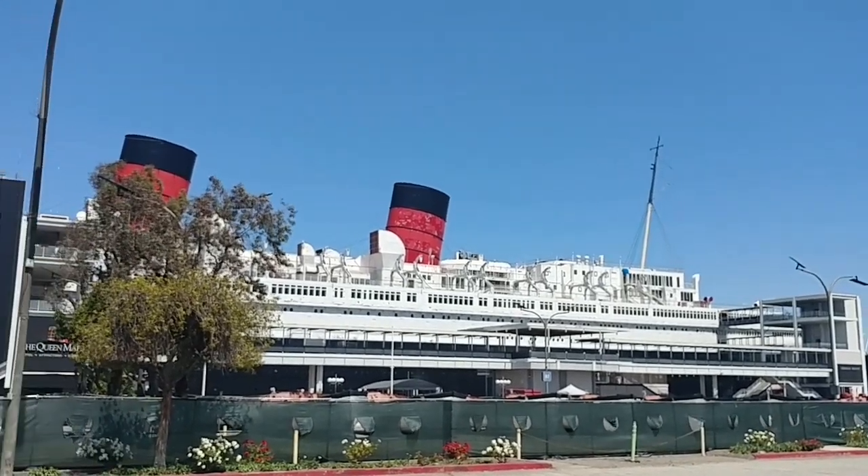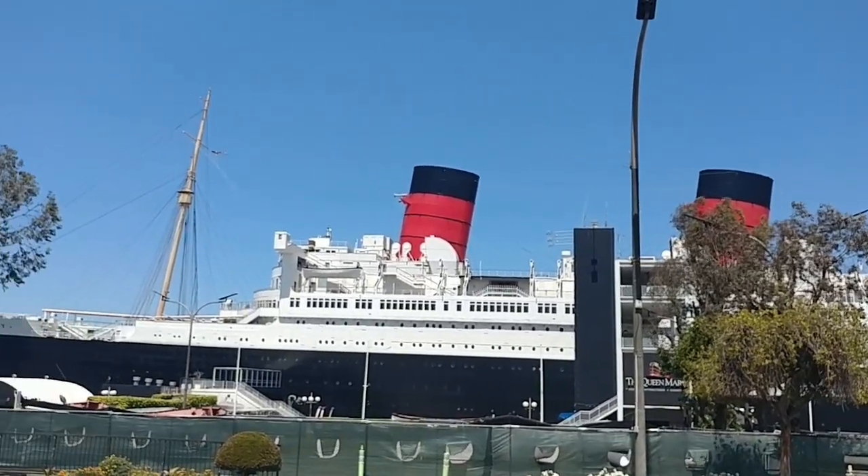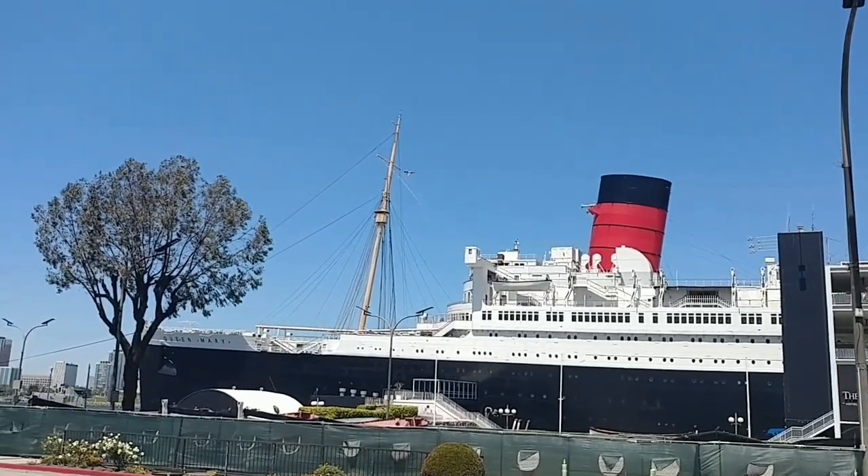Any thoughts or insights you would like to share regarding the submarine and the future of the lifeboats, please do. Thank you.